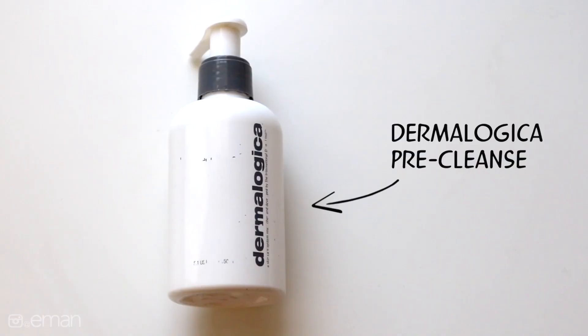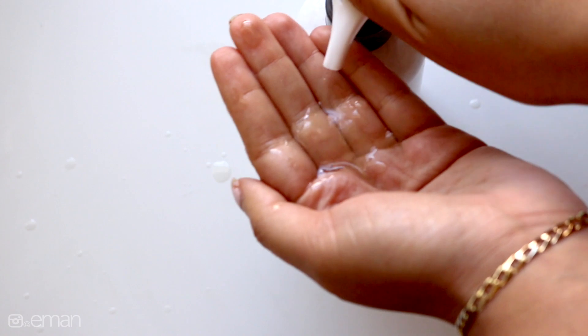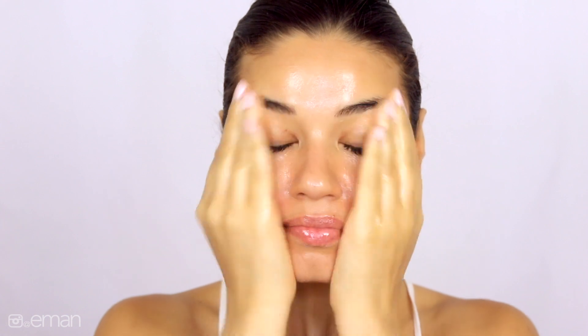Any residue left over from a dark lipstick that the makeup wipe couldn't take off, the cleansing oil will definitely remove any last traces of makeup. Oils also come in liquid form. This is my favorite one from Dermalogica — I've used it so much that the name has rubbed off. It is their pre-cleanse and you apply it onto your skin with a little bit of water, and it will remove all your makeup, every single trace, and it's super gentle so it feels like you're treating your skin and it leaves your skin looking beautiful.